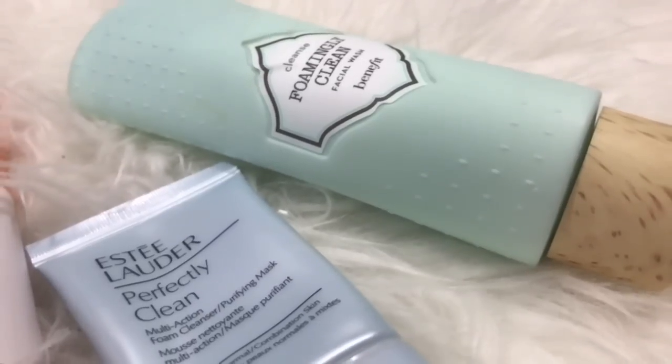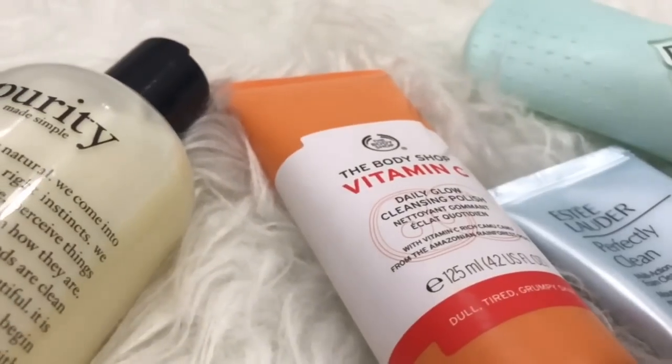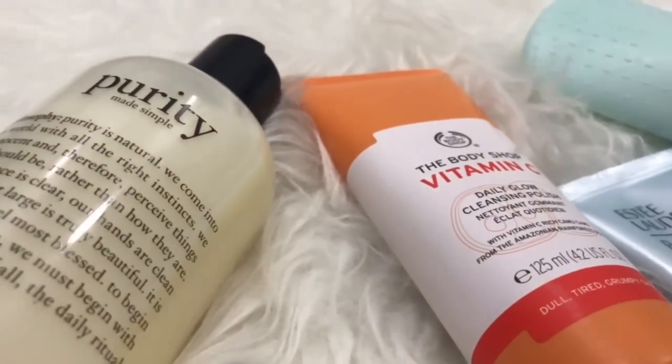For the facial wash, I'm using products from Benefit, Estee Lauder, Body Shop, and Purity. I'm just using all of them on the face.